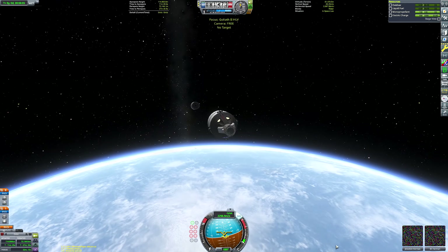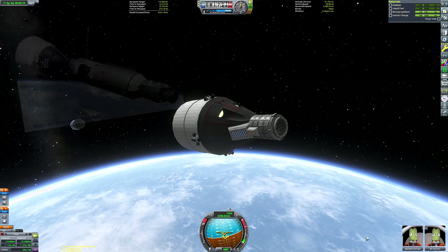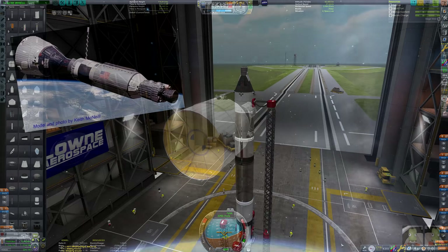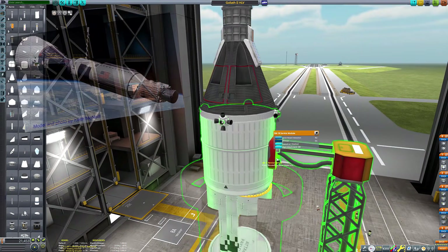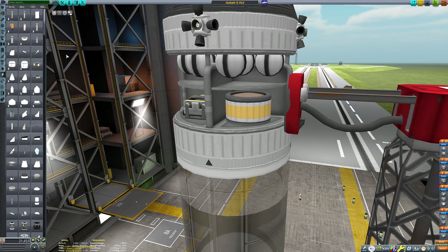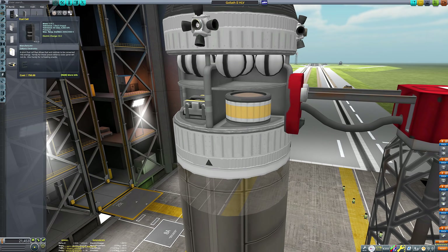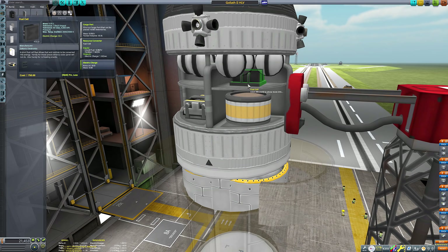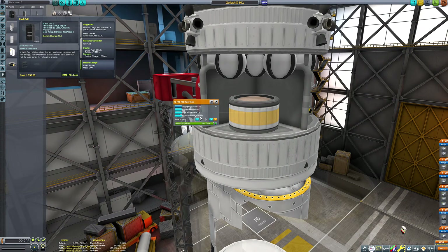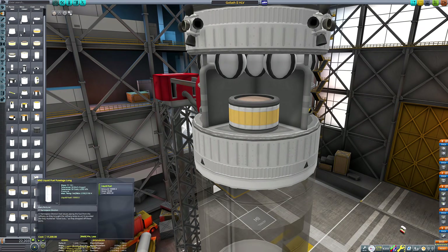One of the most notable things conducted by the Gemini program was how the Gemini spacecraft docked to an Agena target vehicle to familiarize NASA with performing orbital rendezvous — a vital capability to have ahead of any moon landing mission. However I thought I'd spice things up and instead of going for a Gemini-Agena dock we'd instead go for a Gemini-Gemini dock, which fulfills the mission objectives of Gemini 6A and 7, which involved the rendezvous of two Gemini vehicles after the original plan to rendezvous with an Agena vehicle was scrubbed after the Agena failed to launch.